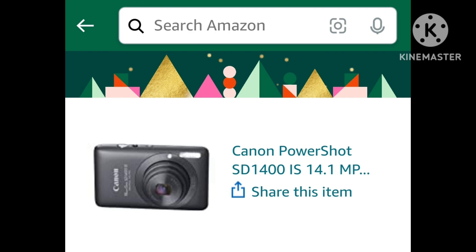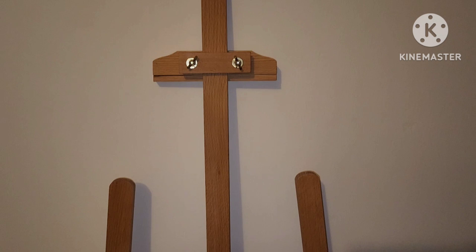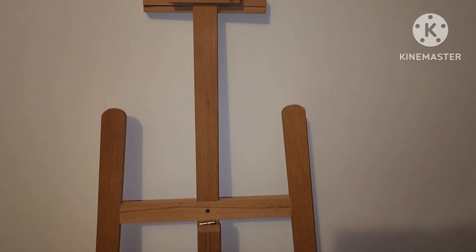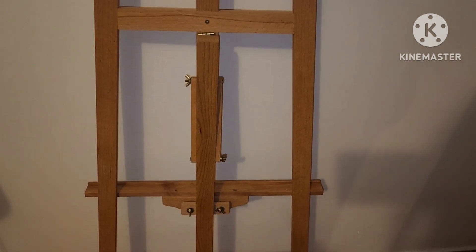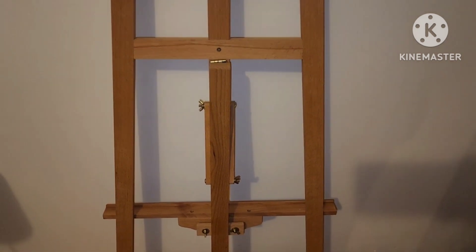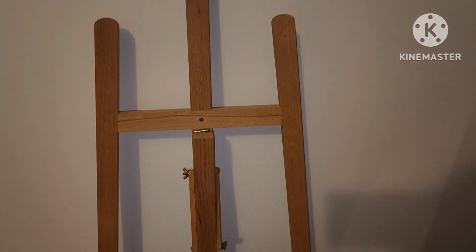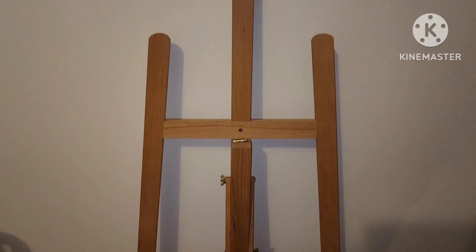We also got her a Canon PowerShot from Amazon. And here in my in-law's spare bedroom — this is the art easel I got for my daughter. She's been asking for something like this for a few years now. She's a huge artist, loves to paint, and paints every single day — on the floor, which is not very good for her back. So I know she's going to really appreciate having something like this, and it was a really good price.